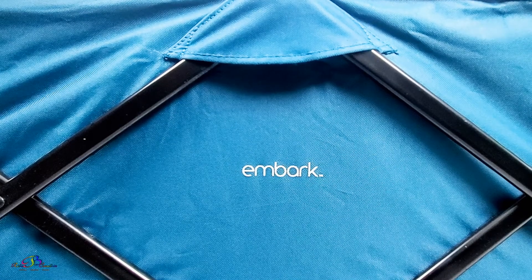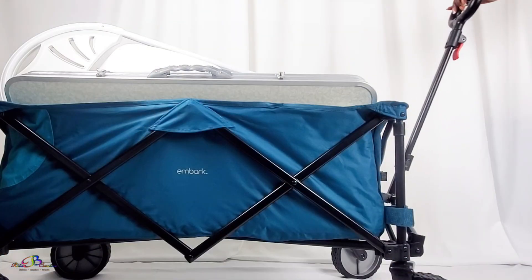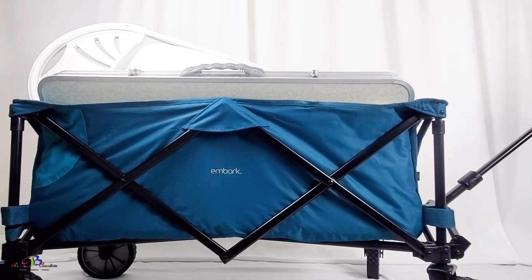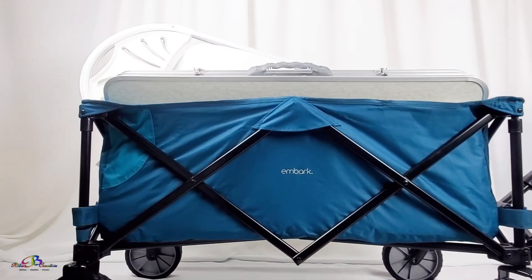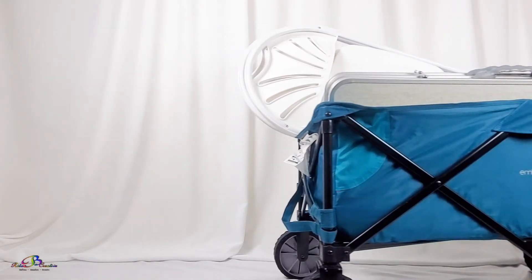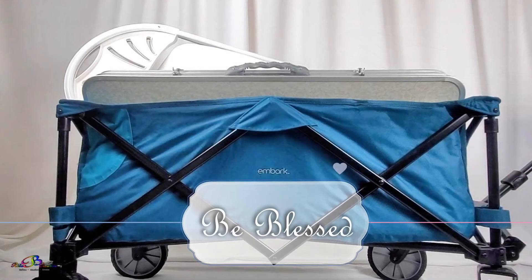After setting up for the event, the collapsible wagon is the perfect solution to hide under the table and out of sight. We trust this video was useful. If so, don't forget to hit the like button. Thanks so much for watching. Until next time, stay safe and be blessed.